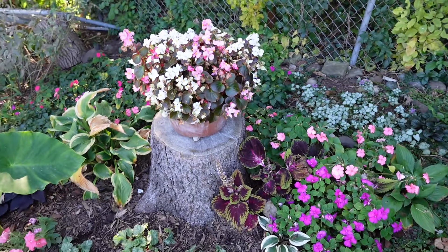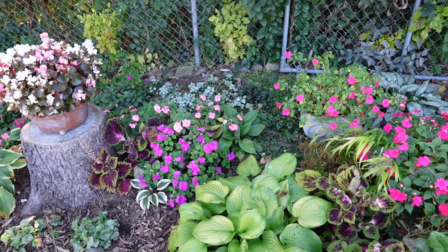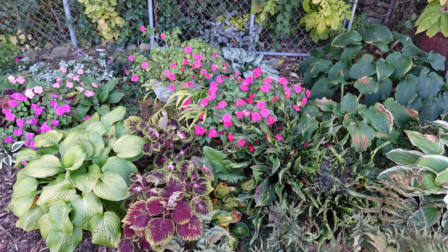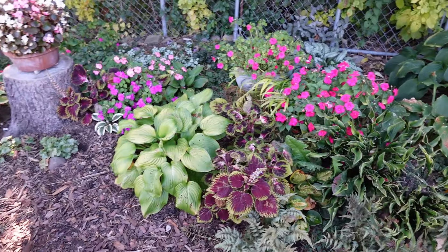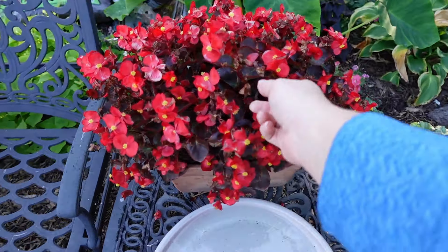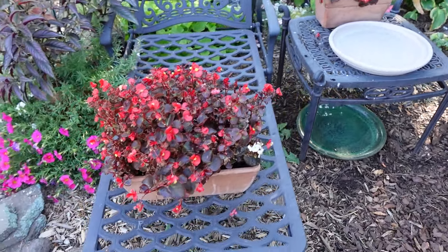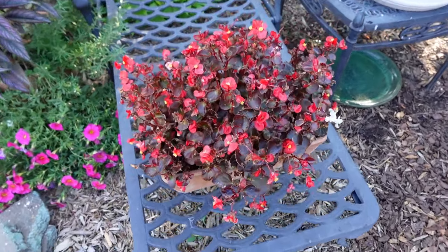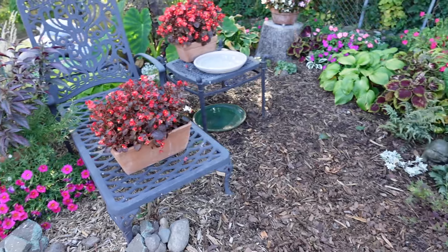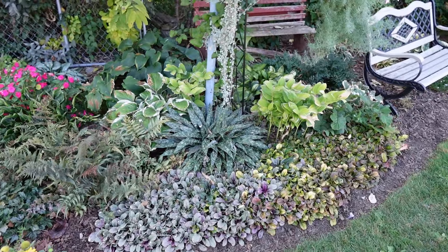Bronze leaf begonias can take full sun. Green leaf begonias — even the ones that say they can take full sun — I have not had luck with them in full sun because they bronze out in a burned looking way. The bronze leaf ones do much better. These are the red ones from that same multi-pack. Begonias are not frost tolerant at all — they're pretty tender, so they're not going to like the cold temperatures either.